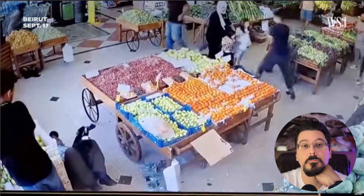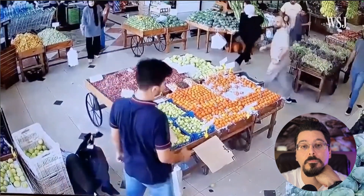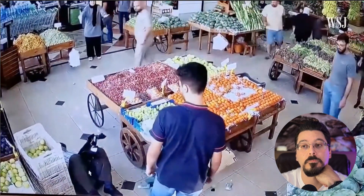This is the moment a pager carried by a Hezbollah member exploded in Beirut — it was one of thousands of similar incidents that took place across Lebanon. But we don't want to talk about the Middle East conflicts here; what really caught my attention was the method of the attack.